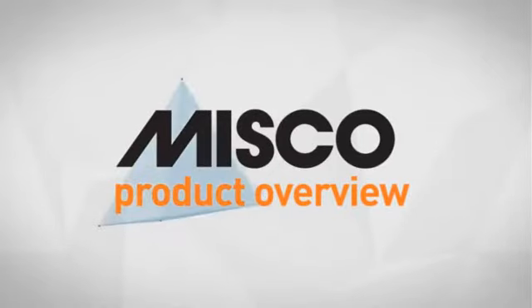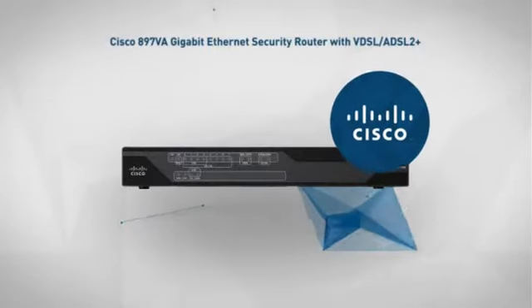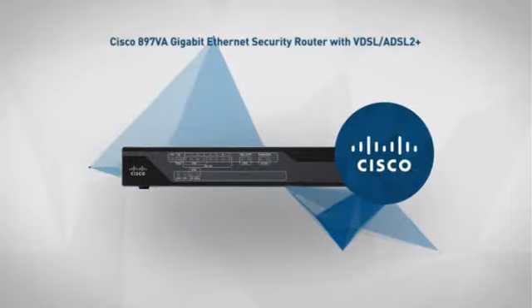Welcome to another MISCO product overview. Today we look at this stylish SOHO network solution from Cisco. So let's dive in.